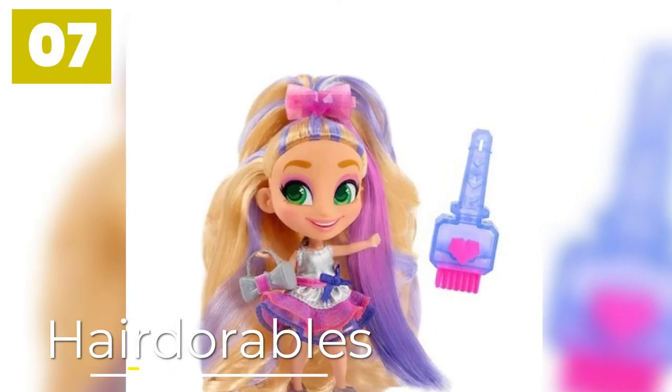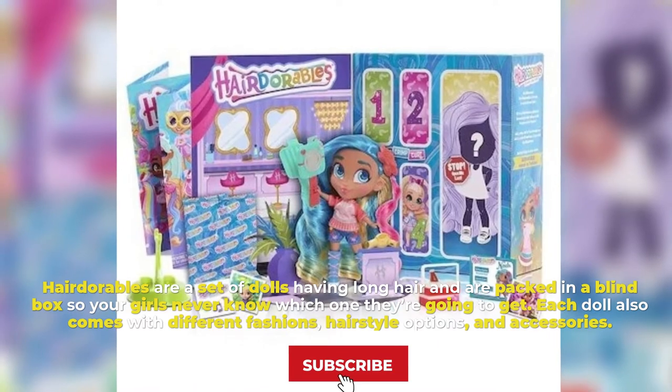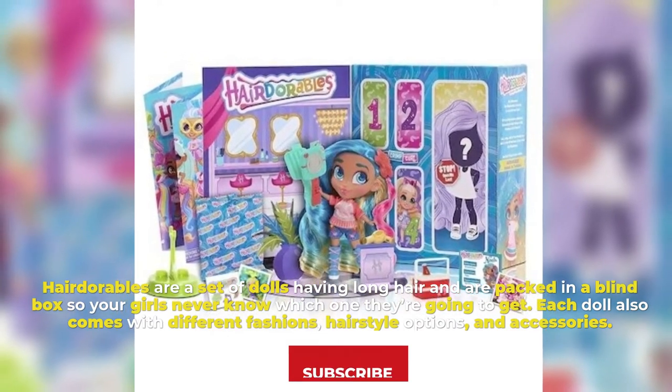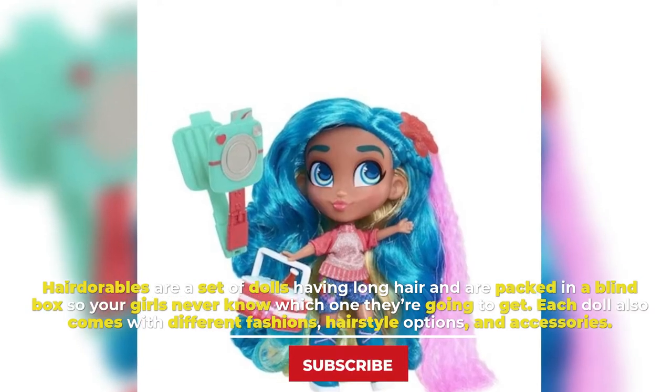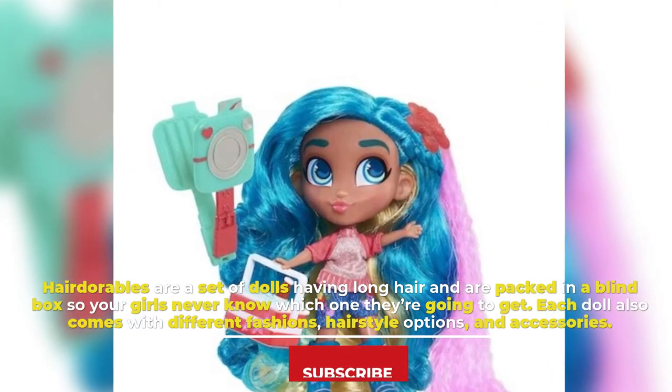Number 7: Hair Durables. Hair Durables are a set of dolls having long hair and are packed in a blind box so your girls never know which one they're going to get. Each doll also comes with different fashions, hairstyle options, and accessories.